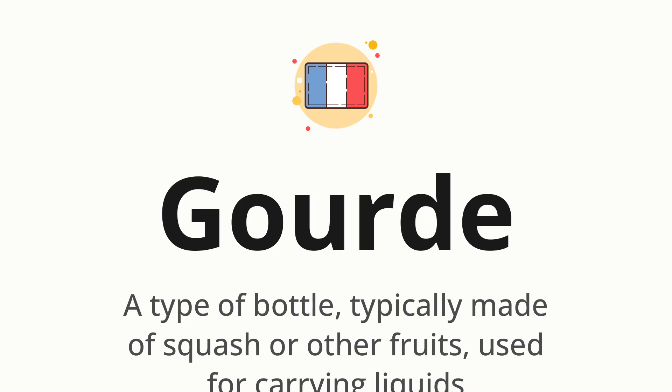Gourd. Which means a type of bottle, typically made of squash or other fruits, used for carrying liquids.